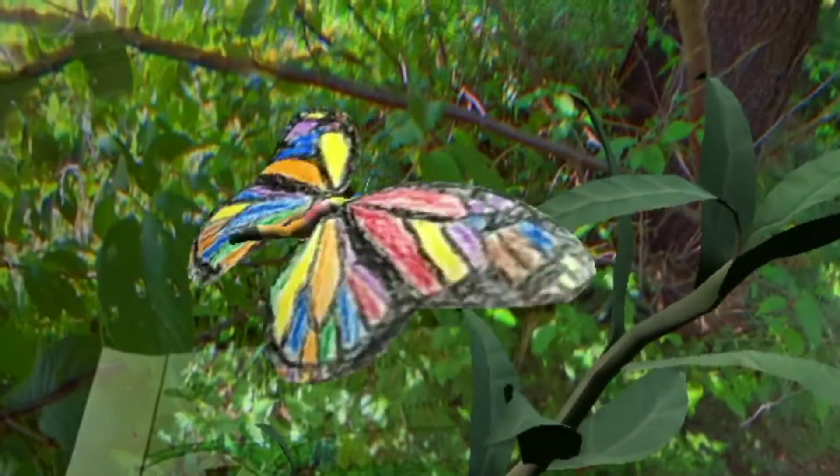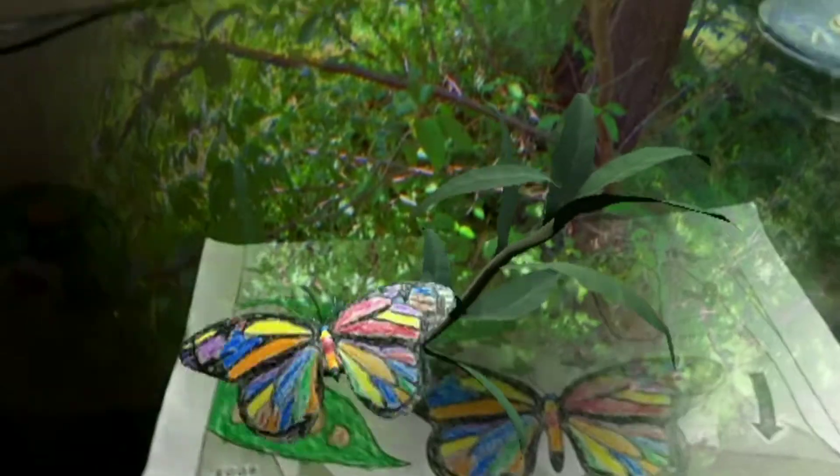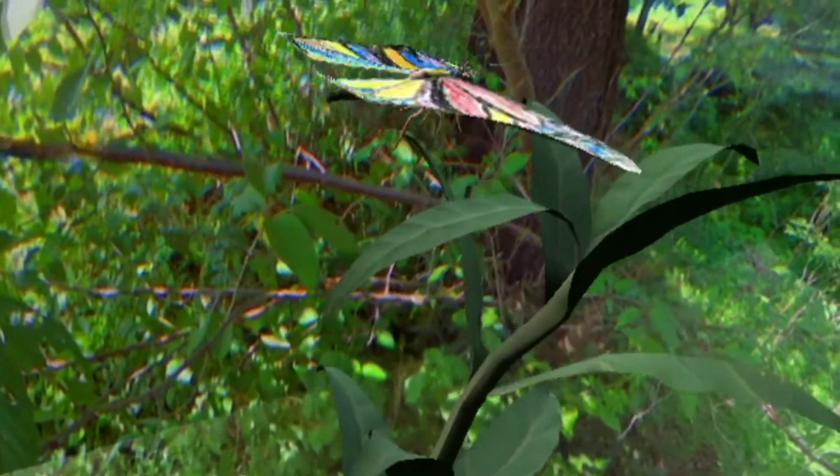Butterflies are insects. They are so lovely and beautiful! There are 4 stages in the life cycle of a butterfly.